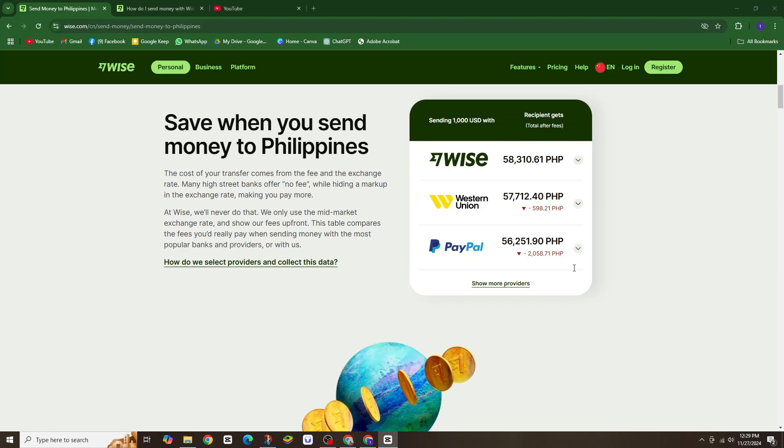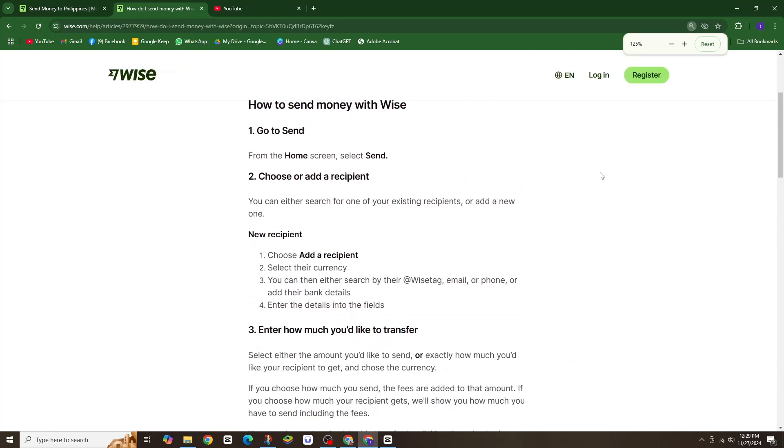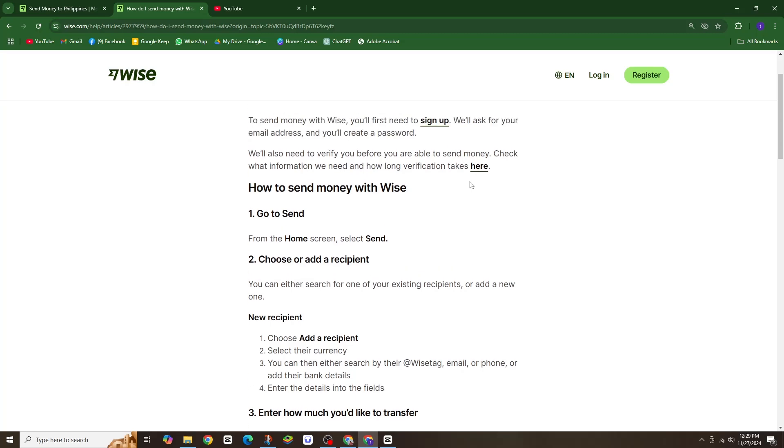So how do you send money with WISE? It's quick and straightforward. First, sign up: create your WISE account using your email address and password. You will also verify your details to ensure a secure transfer.